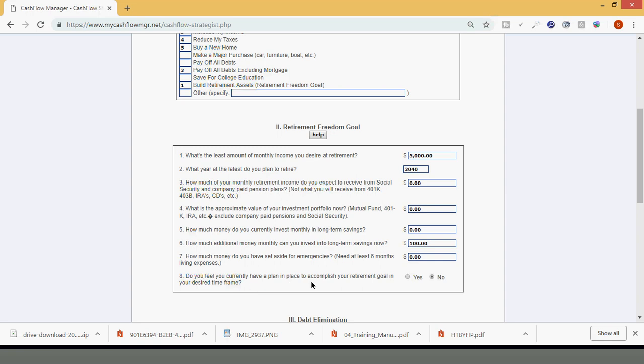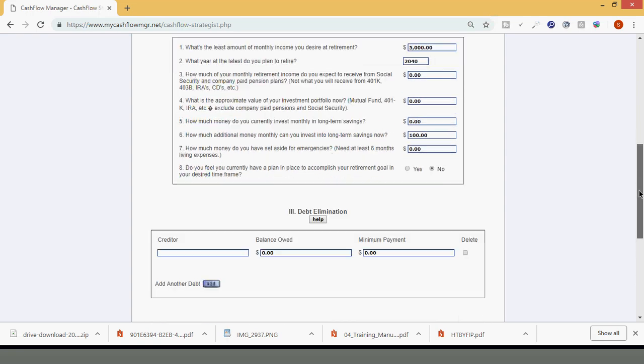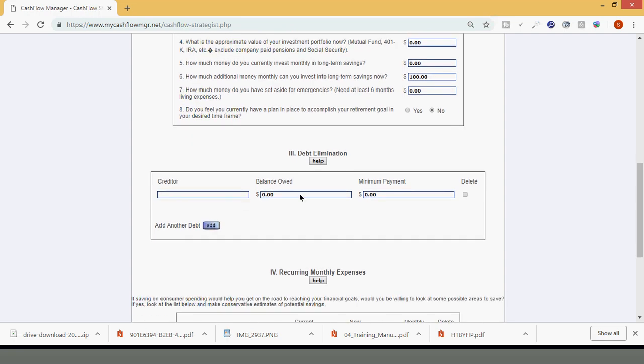Do you feel you currently have a plan in place to accomplish your retirement goal in your desired time frame? I'm going to put no, because that's most people's true answer — they don't have a game plan, and that's perfectly fine. Now, debt elimination. In order to avoid this video being too long, I'm going to minimize a couple of things and make it simple.